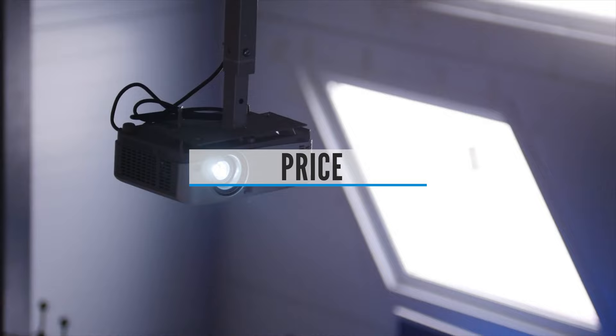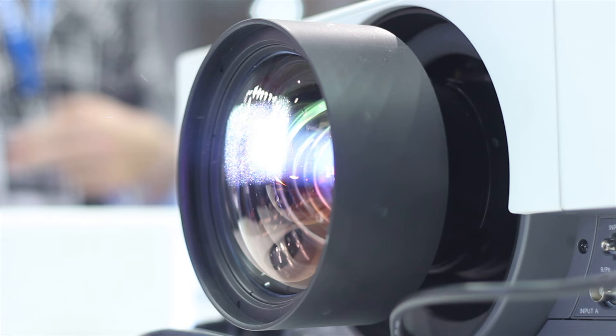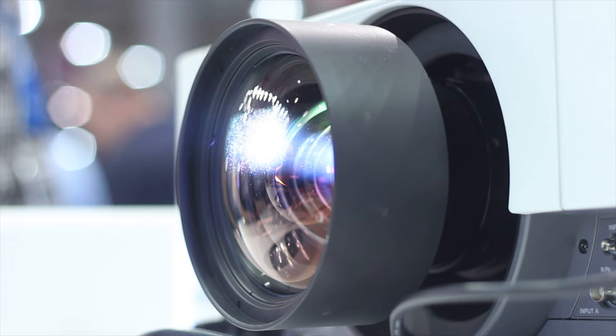Price: Projectors are much more cost-effective than big TVs. They can cost anywhere from about $50 to over $5,000. Most nice performing HD projectors with a 100-inch screen can cost you under $1,000. However, if you want a 4K projector, the price goes up. This all depends on you, but make sure to choose the one that fits your needs. If you're looking for portability and need to achieve a larger screen size, you should consider buying a projector.